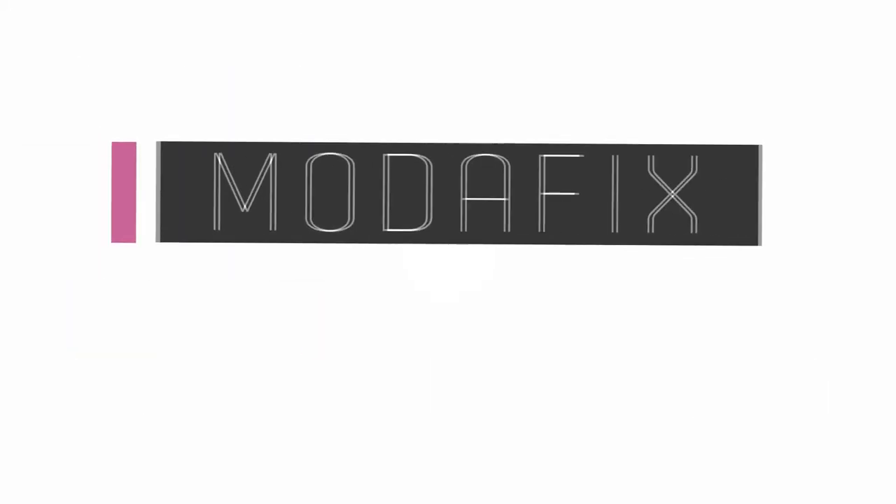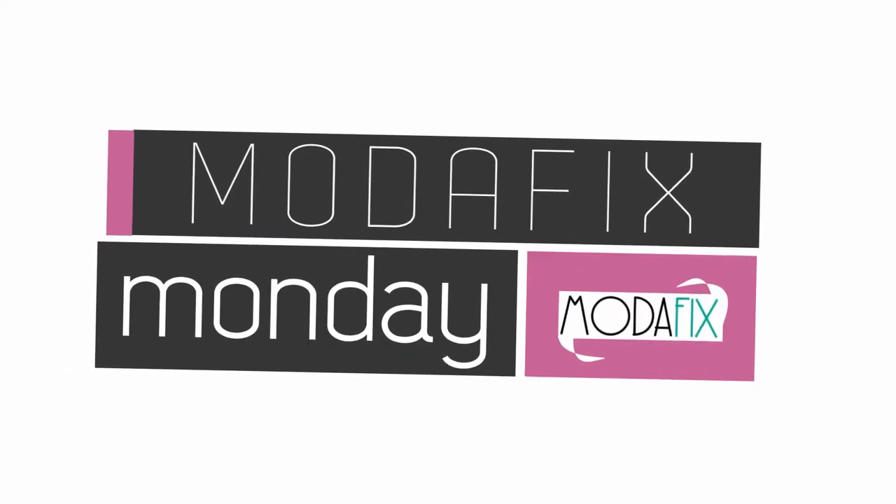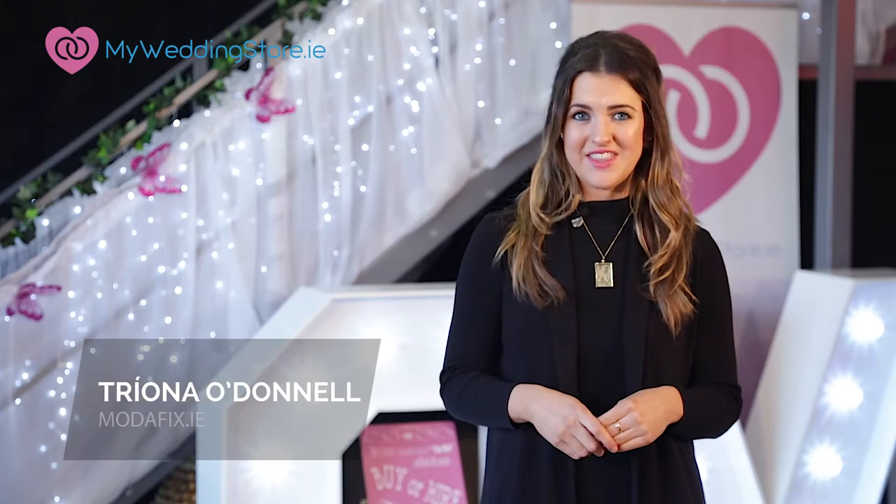Hey everybody, I'm Trina and you're watching Motofix Monday. In this week's Fashion Fix we're talking faux fur. Love it or hate it, this is a trend that's here to stay.